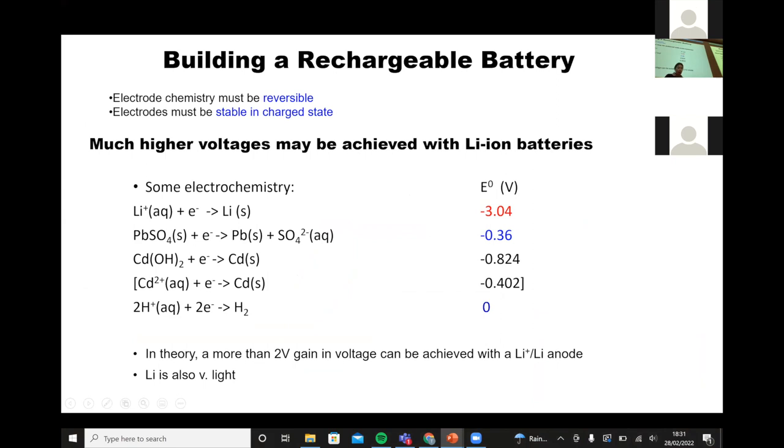Just to remind you of why we're interested in lithium-ion batteries: if you look at the difference between the half-cell couple for lithium versus lead — lead-acid batteries were the premier rechargeable batteries 20 years ago — you gain almost three volts from moving from lead to lithium, and of course lithium is much lighter.